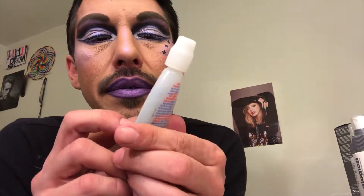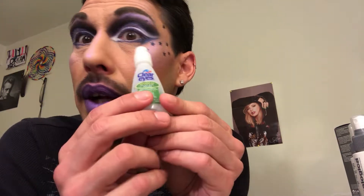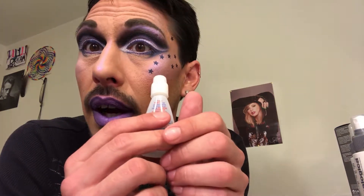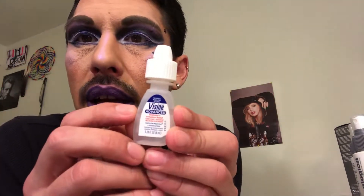I also went through the Clear Eyes Maximum Itchy Eye Relief. I tend to use this before I do any of my looks — just a little tiny bit in each eye — it helps them from getting too red. I do have sensitive eyes so it seemed to help, but I won't be purchasing that one again right now.